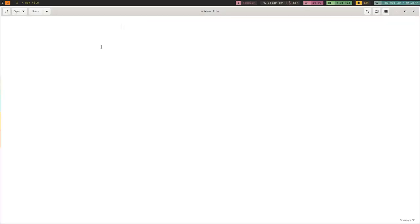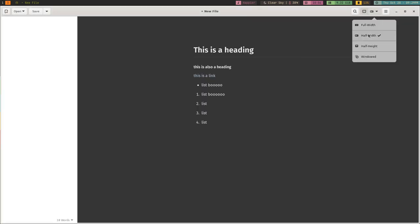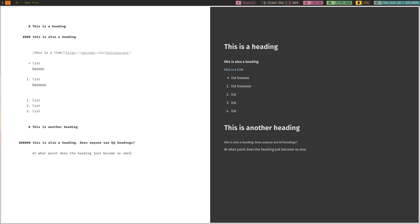The next one on the list is called Apostrophe, and it is the simplest application on this list. It does markdown and that's basically it. It does have a few other features, but at the end of the day it does markdown and it does it fairly well. It allows you to do headings, links, all the stuff you'd expect in a markdown application, and it does have live preview if you want it. You can have a preview alongside your editing screen or a full screen preview window, however you want to do it.